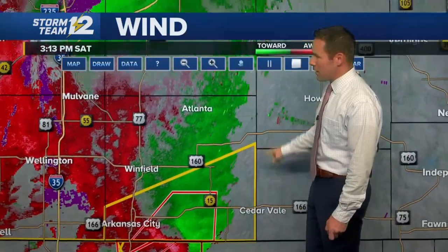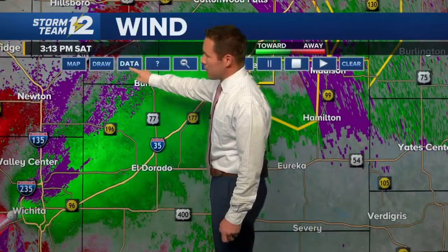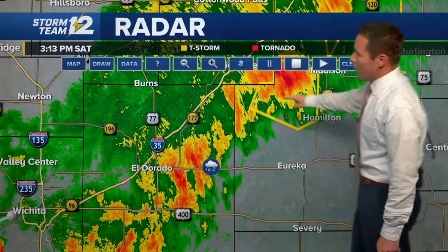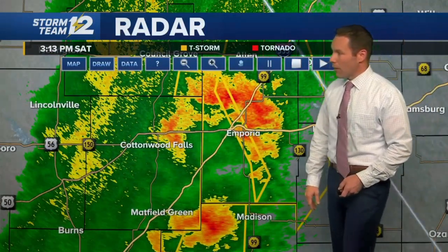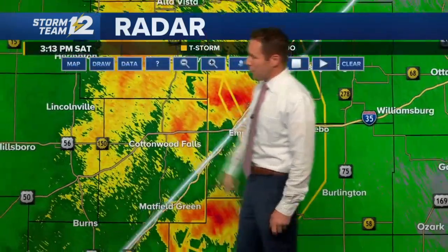Getting some updated information on storms farther north — the warnings for Butler County are now over with, those severe thunderstorm warnings have been canceled. We're down to some heavy rainfall in Butler County, but there's a continuing severe thunderstorm warning for northern Greenwood County just west of Madison, and some heavy rainfall around the Cottonwood Falls area. From a statewide view, we've got our tornado warning in southern Cowley County, plus a lot of active weather taking off along and north of I-70, and more tornado warnings showing up into parts of Oklahoma.